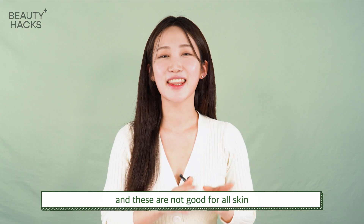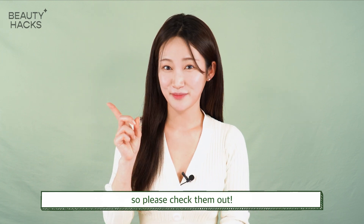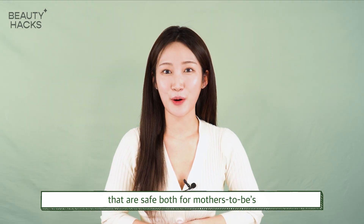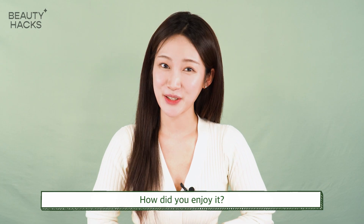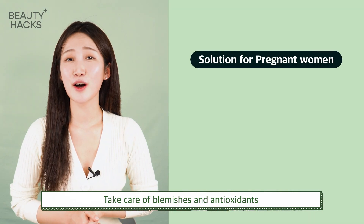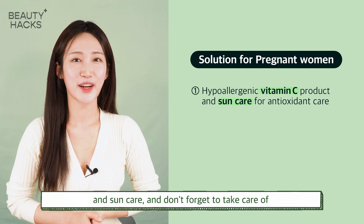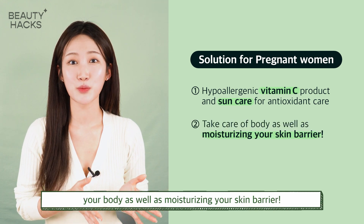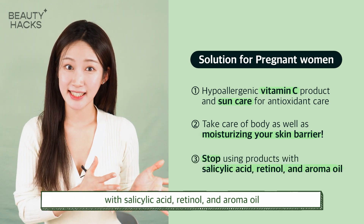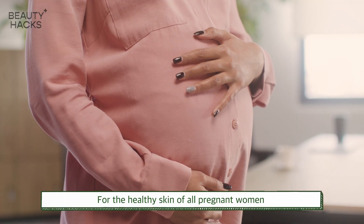Lastly, parabens, allergens, and pigments used as preservatives are also things you should be careful of — and these are not good for all skin types, even if you're not pregnant. Today I talked about healthy home care methods that are safe for both mothers-to-be and babies. When skin problems increase due to sudden hormonal changes during pregnancy, address dullness and antioxidants with a hypoallergenic Vitamin C product and sun care, don't forget to moisturize your skin barrier, and please stop using products with salicylic acid, retinol, and aroma oil for the sake of your baby and yourself.